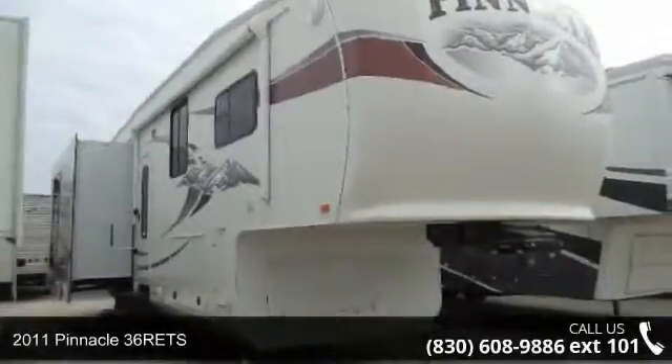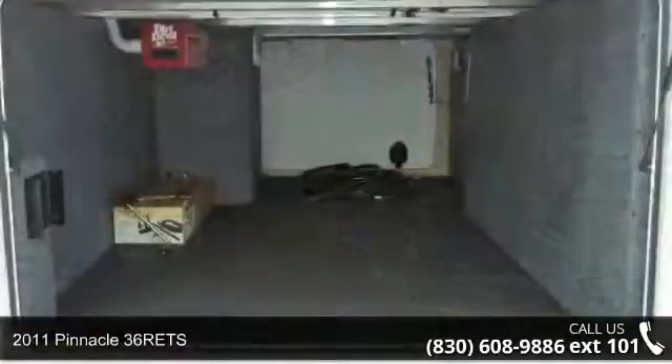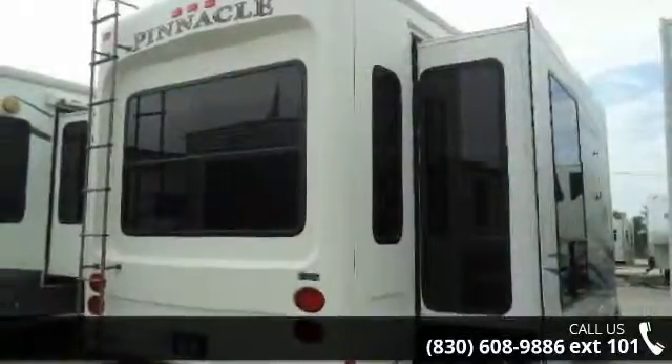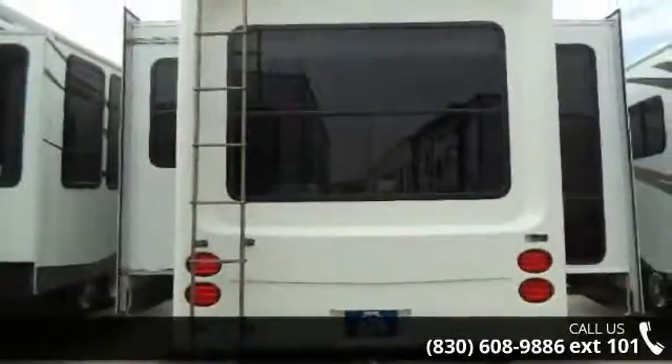Start planning your next trip in this 2011 Tangle 36 RETS. If you are looking for a 5th wheel RV with the perfect blend of convenience, comfort and enjoyment, look no further. This unit is great for vacationing, adventuring or just relaxing.